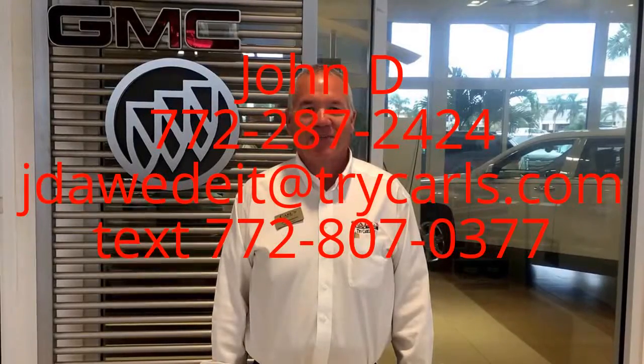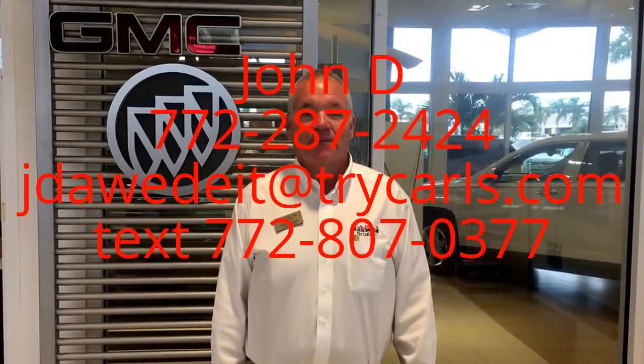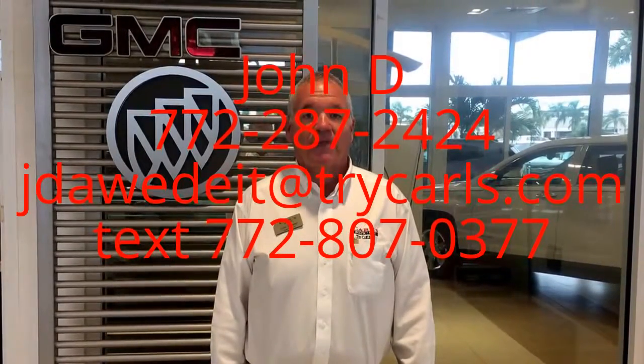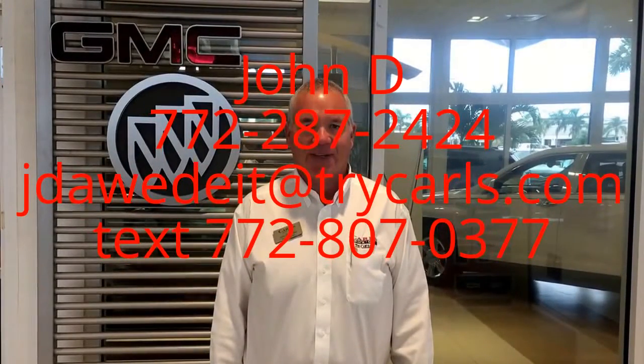Hi, this is John D. from Carl's Buick GMC. I just want to thank you for watching the video. Please feel free to give me a call, email, or even text me with any questions you may have. And when you come in, please ask for me — John D. Thank you.